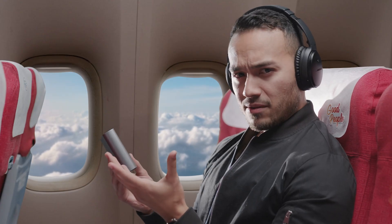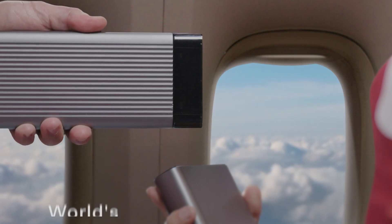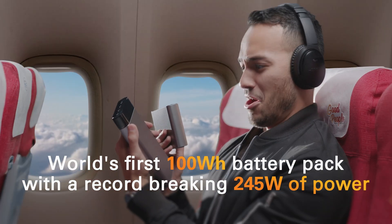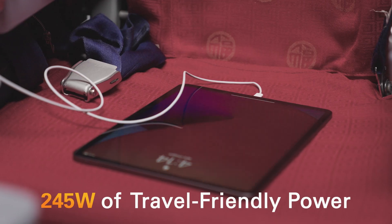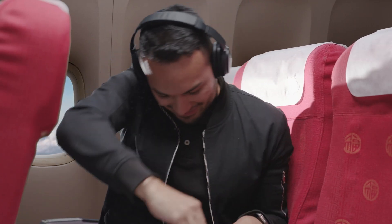But what if I need power on the go? Hyper has that covered too. Introducing the world's first 100-watt-hour battery pack with a record-breaking 245 watts of power. Keep your MacBook Pro, iPad, and iPhone charged on the go. Plus, you have enough extra power to even charge your neighbor's MacBook Pro — all while being airline safe, so you can take it anywhere.